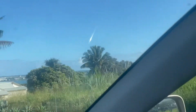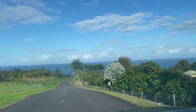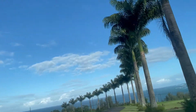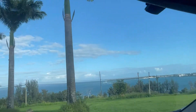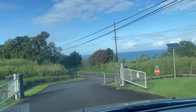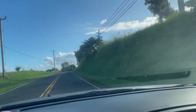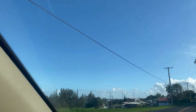By the way guys, yung eskwelahan ng anak ko nandyan — my child's school is right there. We're going down now. This area is called Wynaco — they call it Wynaco. Look at the view guys, it's really beautiful. Our neighborhood has plantation houses — back in the days, old plantation-style houses, you know.